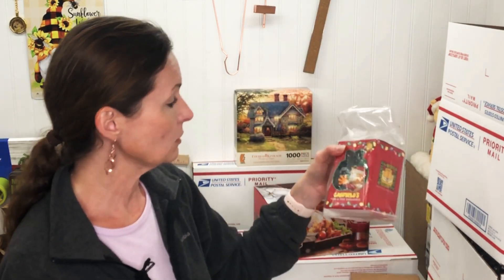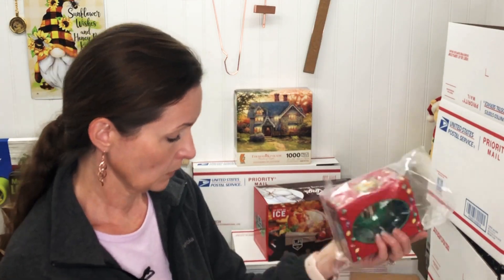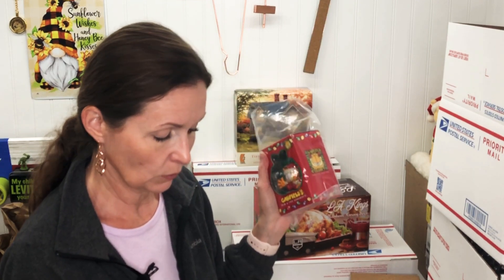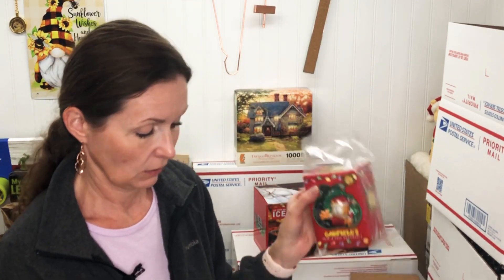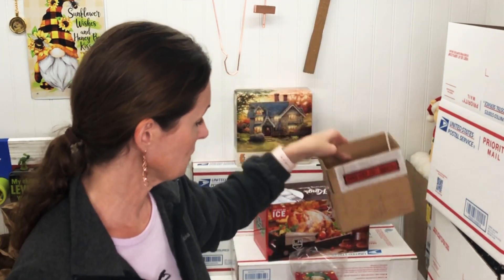The next little item is a Garfield ornament — new in the box, really cute. It's being shipped out first class. It sold for $9.90, and with shipping and taxes the total was $19.32. I have a little box that it will fit into perfectly.